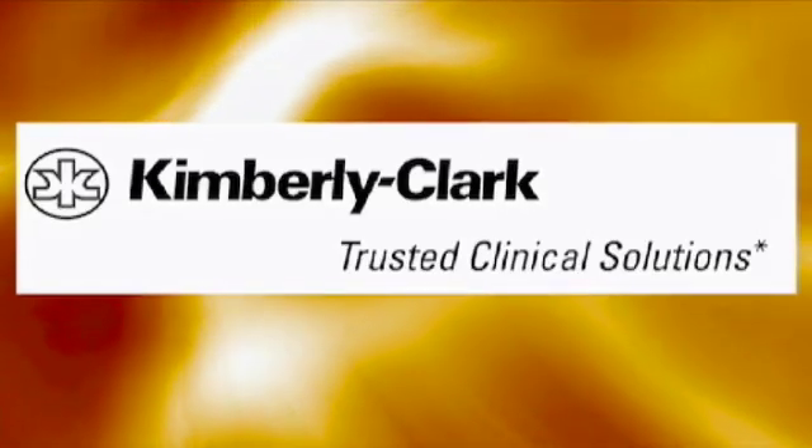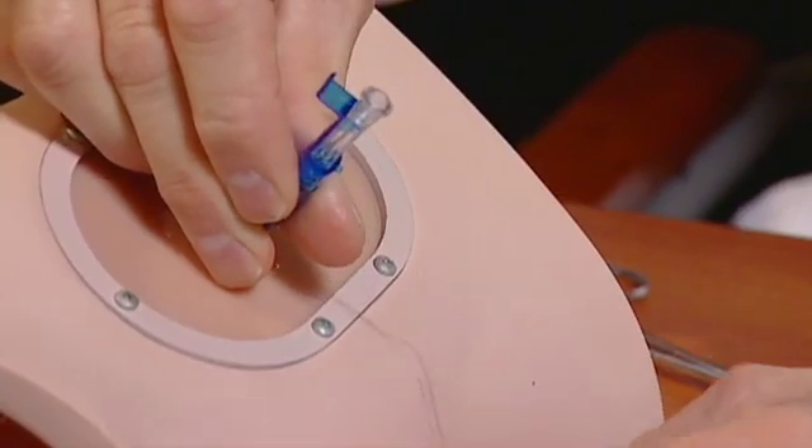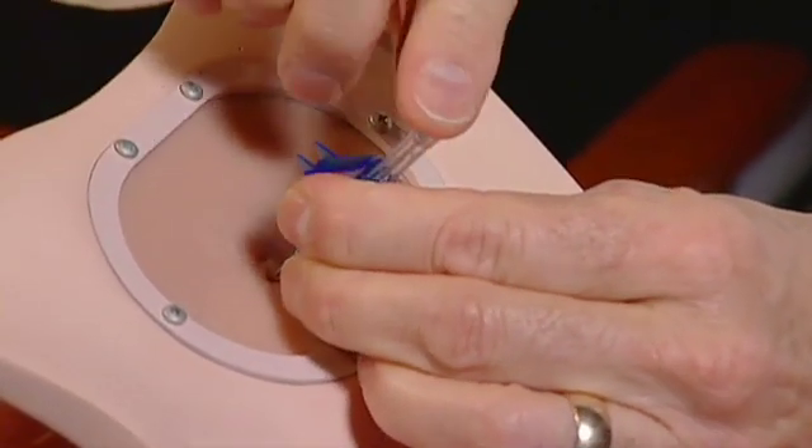Kimberly Clark, the market-leading provider of feeding tubes and accessories, is highlighting the new and innovative endoscopic method for initial placement of balloon-retained enteral feeding tubes.